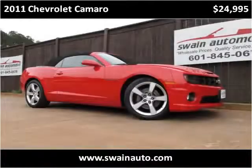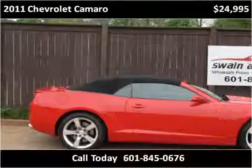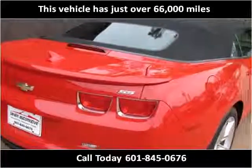This 2011 Chevrolet Camaro is available from Swain Automotive. This vehicle has just over 66,000 miles.